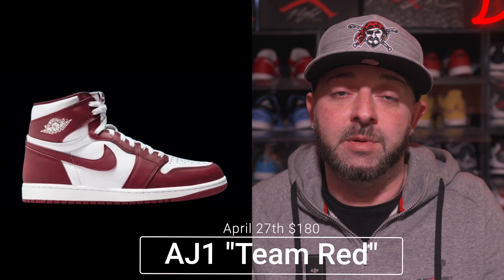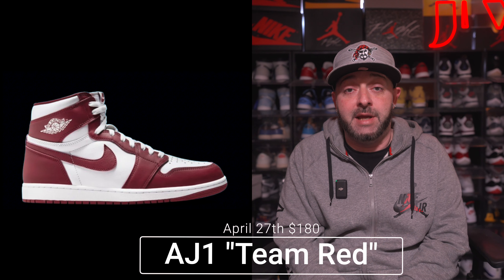The very next day on April 27th we have another Air Jordan 1 High, this time in the Team Red colorway with a retail price tag of $180. I already have this sneaker from the shock drop on the Nike Sneakers app a few weeks ago. Although it wasn't on my must-cop list for 2024, now that I have it in hand the leather is really really nice and it's a clean colorway. It's probably going to go for below retail like most AJ1 Highs, but the quality makes it worth considering.